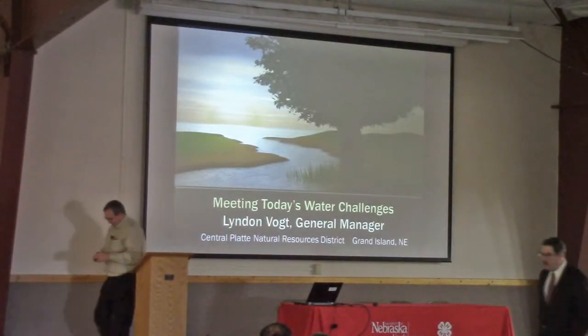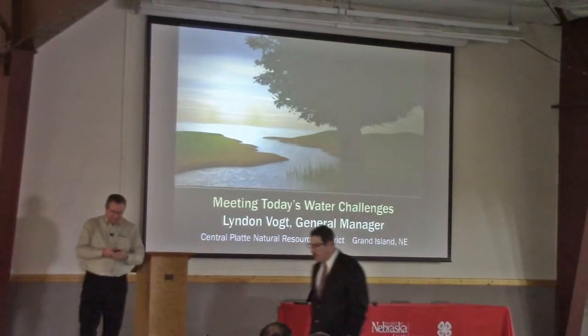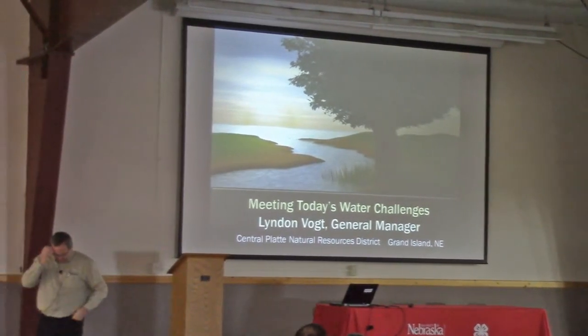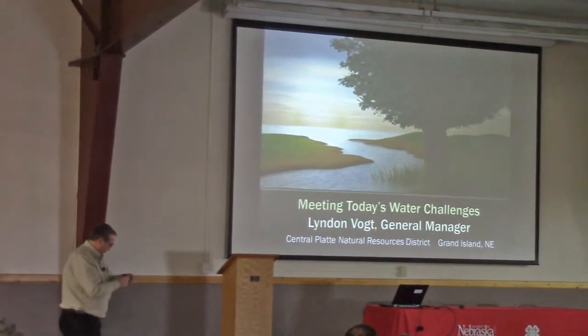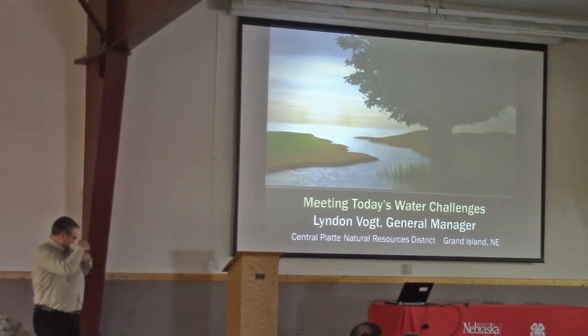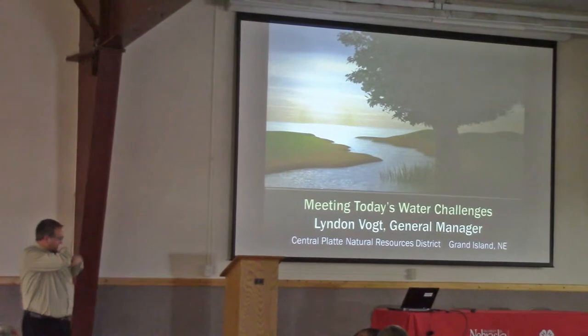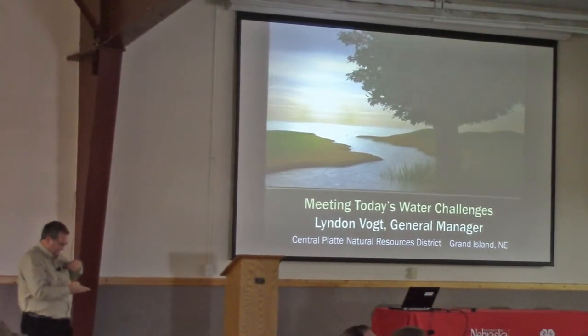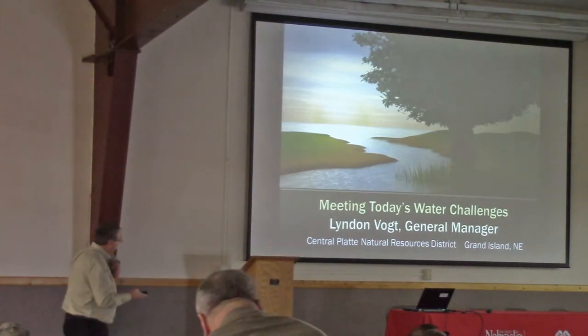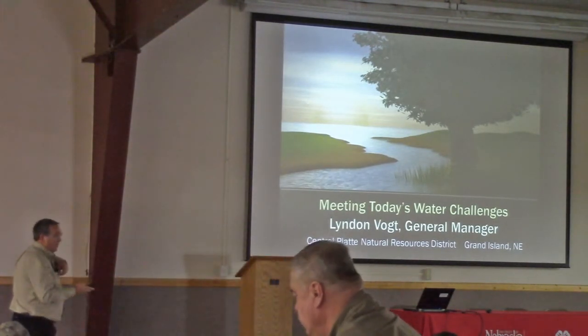Thanks, Don, for the invitation today. Don asked me if I could come and visit with you guys a little bit today about the canals in Dawson County that we're working with. Justin mentioned it a little bit when he was talking about some of the innovative kinds of opportunities we have, and I don't have a lot of slides here so I'll kind of run through what we are doing.